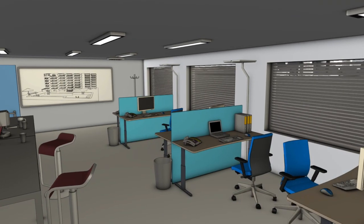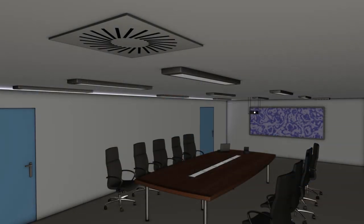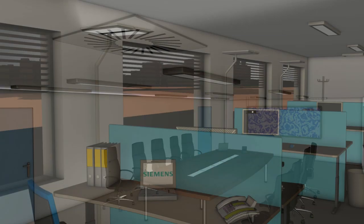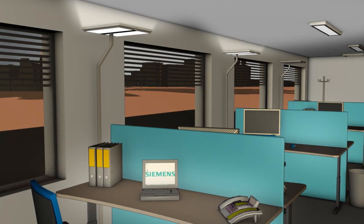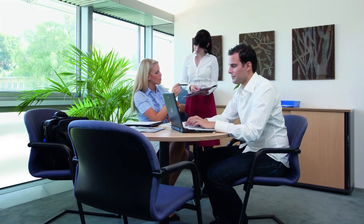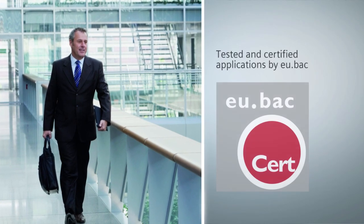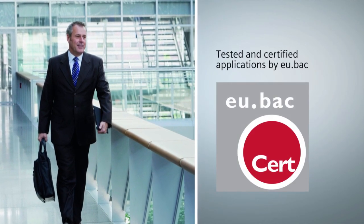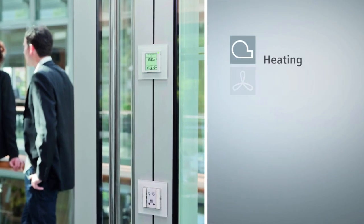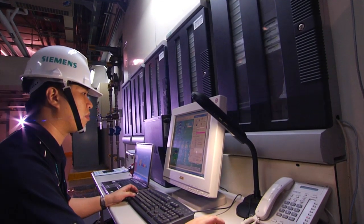The solution offered by Desigo Total Room Automation is matching applications and energy saving functions, such as automatic night setback of the room temperature, indoor air quality control, or glare-free lighting — applications that enable room users to work comfortably, concentrated, and more efficiently, while considerably lowering energy usage. With Desigo Total Room Automation, all systems work perfectly together.